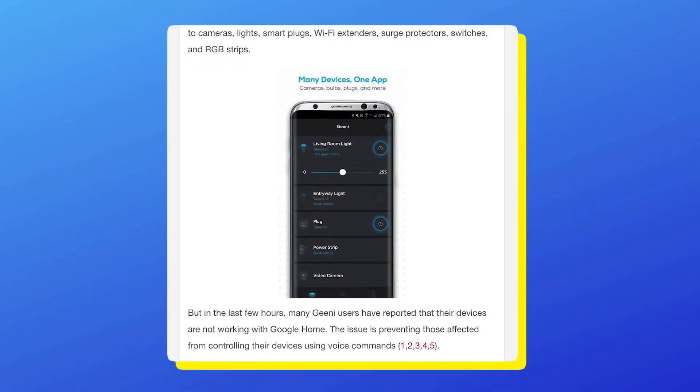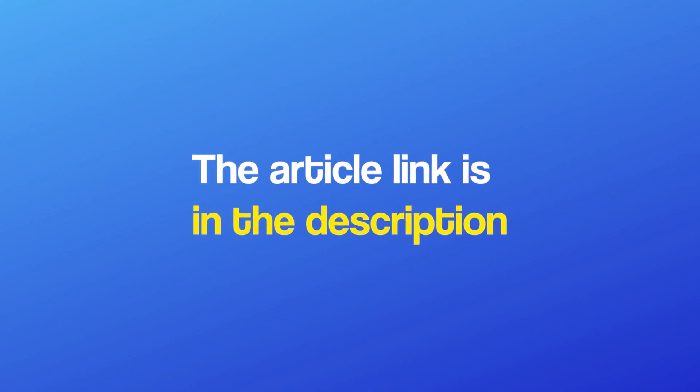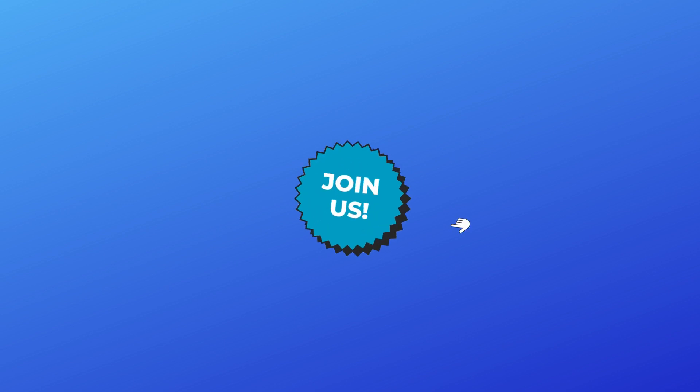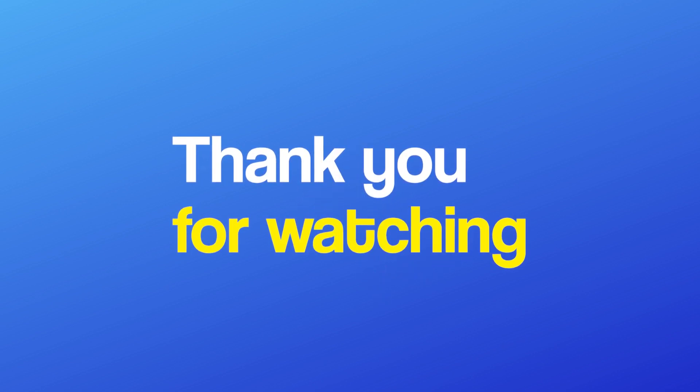We'll update our article about this issue as we get more information. If you're watching this on YouTube or Facebook, you can find the article link in the description. Don't forget to like the video and join us here for more of our content. This was it for today's video. Thank you for watching.